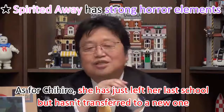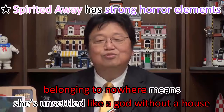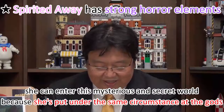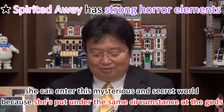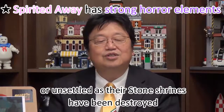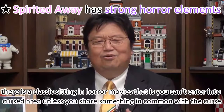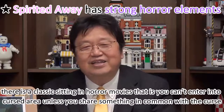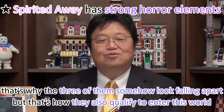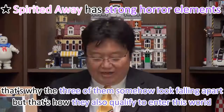As for Chihiro, she has just left her last school but hasn't transferred to a new one. Belonging to nowhere means she's unsettled, like a god without a house. She can enter this mysterious sacred world because she's under the same circumstance as the gods whose stone shrines have been destroyed. There's a classic horror movie setting: you can't enter a cursed area unless you share something in common with the curse. That's why the three of them seem fallen apart — but that's also how they qualify to enter this world.